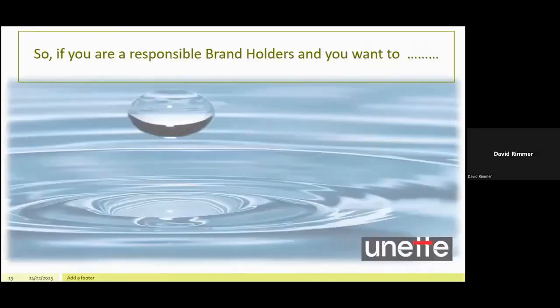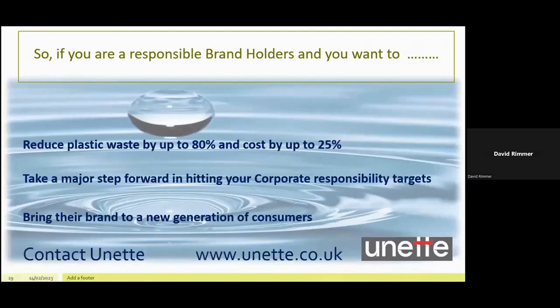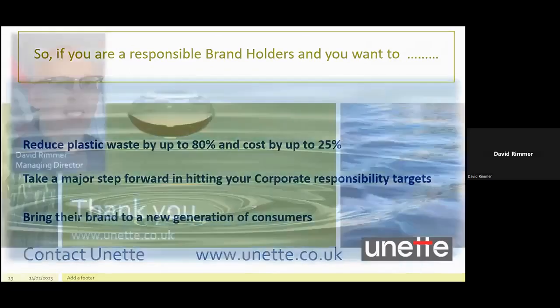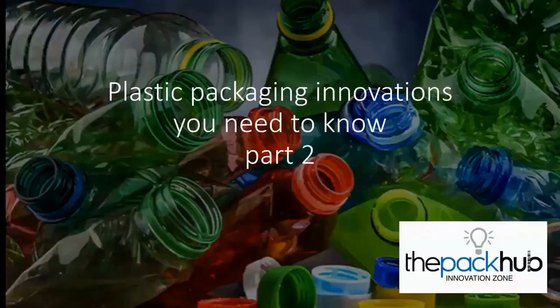So if you're a responsible brand holder and you want to reduce plastic waste by up to 80% and cost by up to 25%, want to take a major step forward in hitting your corporate responsibility targets and bring your brand to a new generation of consumers, then contact UNET at www.unet.co.uk. Thank you very much, David — I really enjoyed your presentation, particularly Ella's video which brought to life how Tear and Tuck works and its benefits.